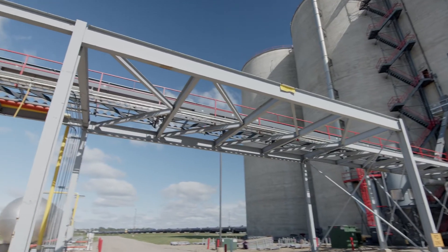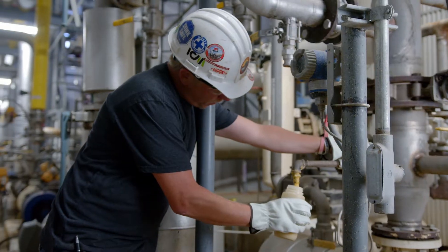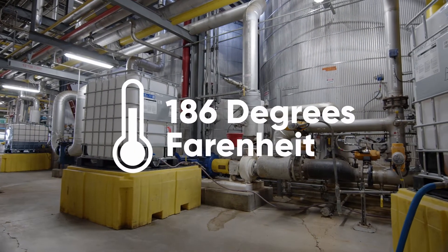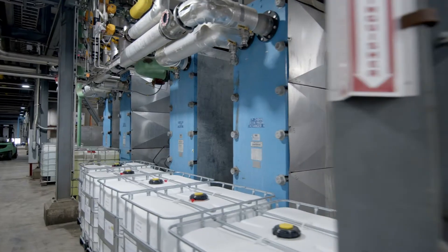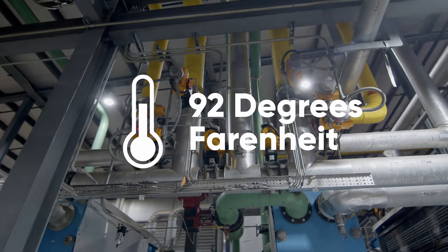After the corn is ground, it is moved on a conveyor to the process building, where it is mixed with water and enzymes, and then moved to the slurry tank. The mash is then heated to 186 degrees Fahrenheit, where the starch breaks down to a fermentable sugar. The mixture then passes through a series of heat exchangers to bring the temperature down to 92 degrees Fahrenheit.